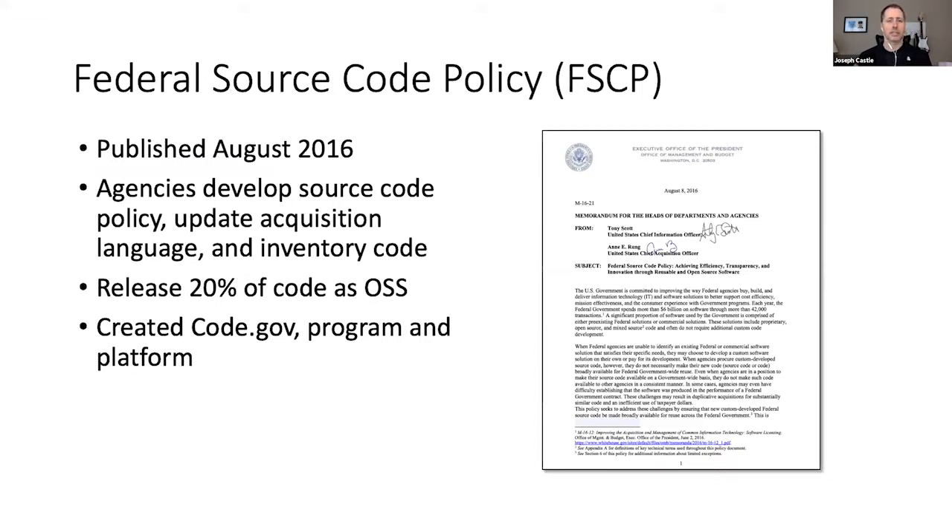There are 24 major executive agencies — cabinet agencies — like State Department, Justice, Transportation, and so forth. The policy directed these agencies to do three things: develop an internal source code policy, update acquisition language to capture new custom code whether built by a contractor or a federal employee, and inventory agency custom code to be posted publicly on code.gov. Code.gov was established as a program office, a website, and an API that aggregates inventory files.